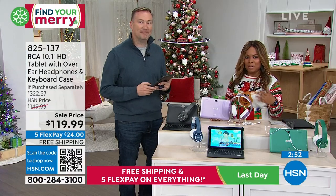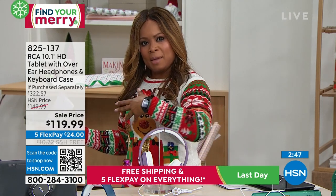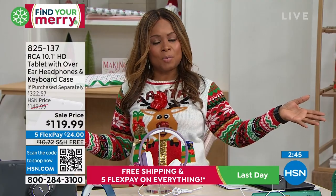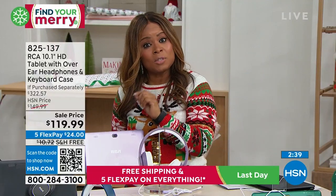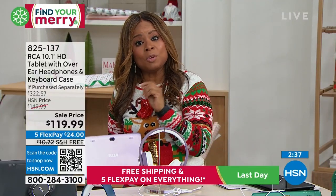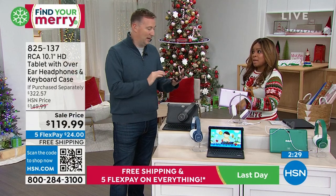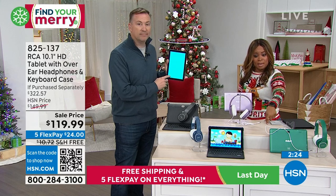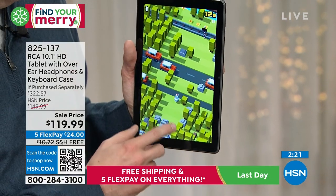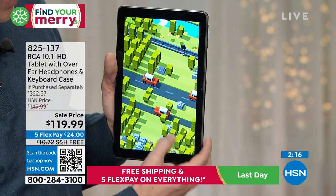We are delighted to have you shopping with us — we are counting down to Christmas. Today is a big day because we've been offering five flexible payments and free shipping and handling throughout the weekend, and today is the final day with free shipping and handling. Today is also the final day where you open up a new HSN card and save $50 — tomorrow you save $20. So if you open up a new HSN account, instead of $119.99, you deduct the $50, and now you've got yourself a crazy steal.